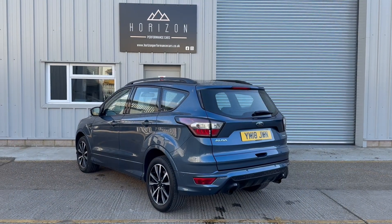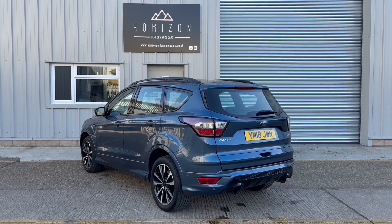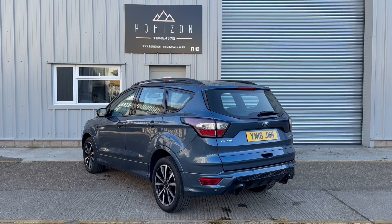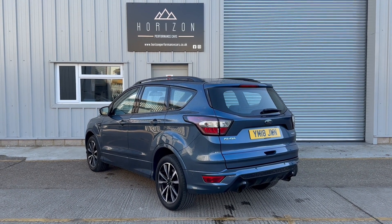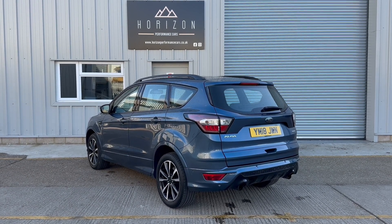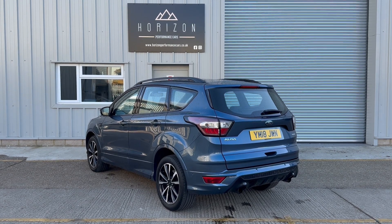So that brings us to the end of the video. We hope you found that useful and it's told you what you need to know. If you still have questions about the car, we're always happy to answer those — please just give us a call or send us a message. Our details are in this ad and on our website. We offer finance and part exchange. We can give you a valuation for your part exchange and a quote for the finance.